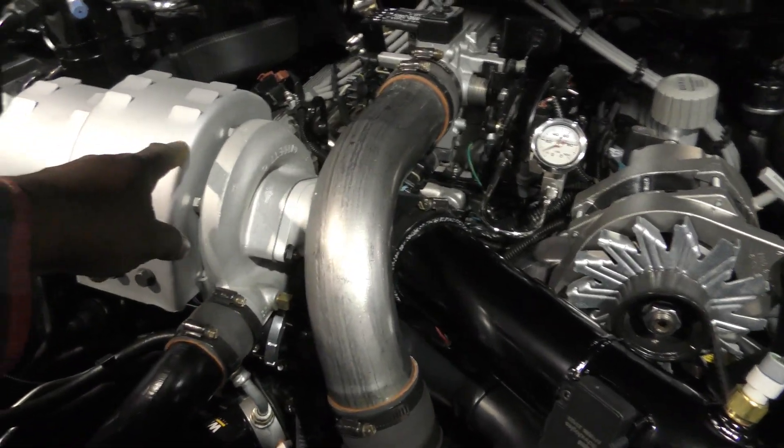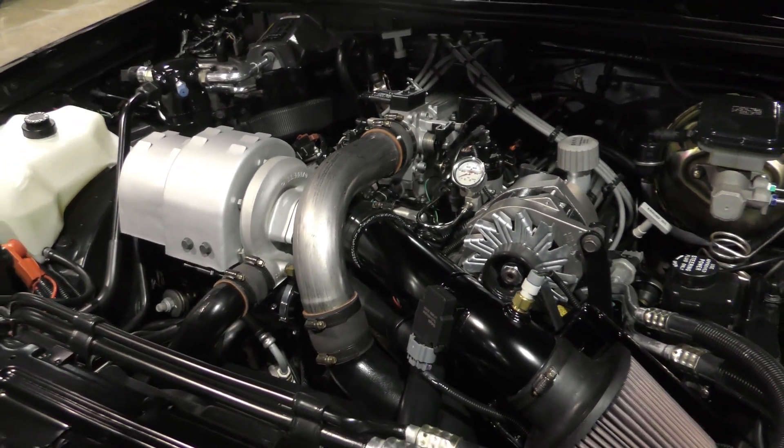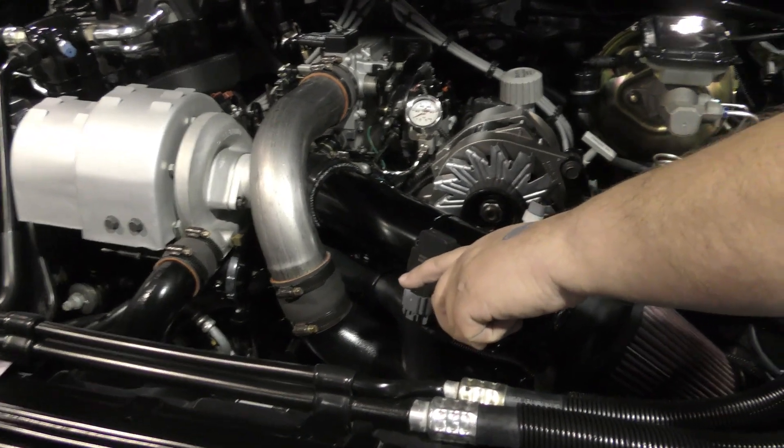That is the turbo there with the heat shield on it. Right below that is the intercooler. And obviously your charge air pipe.